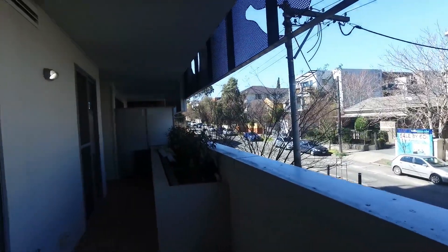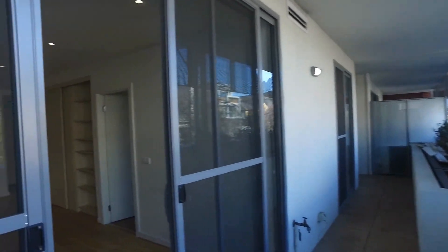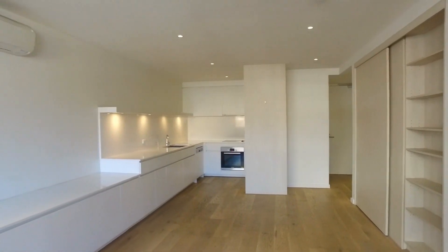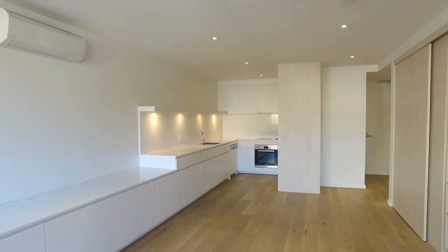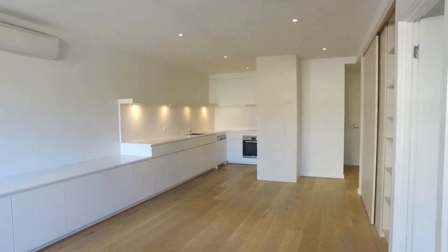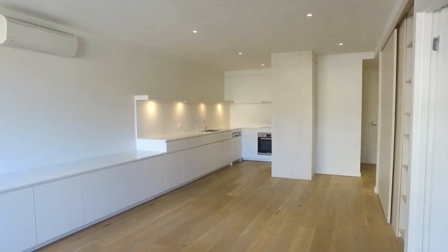This is Matt from Melbourne Real Estate and we are here today doing the marketing video for apartment 102 at 13 Wellington Street in St Kilda. This is part of the Allure development. It is a two-bed, two-bath apartment with off-street parking for one car and also comes with additional storage.